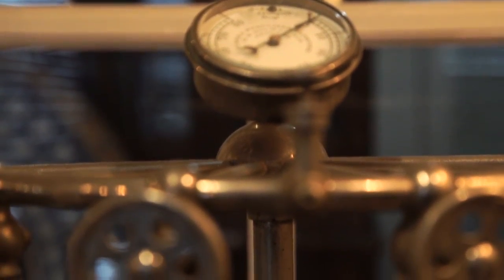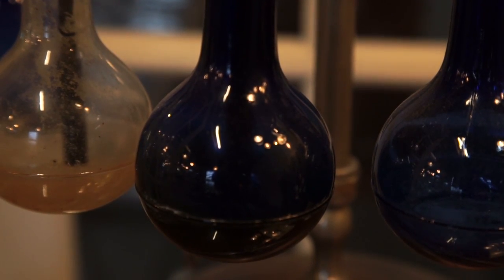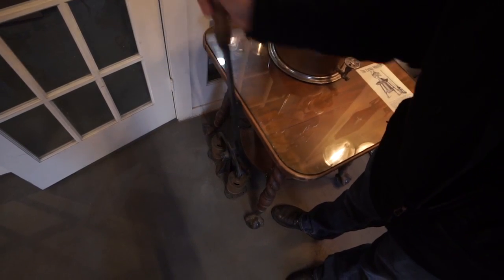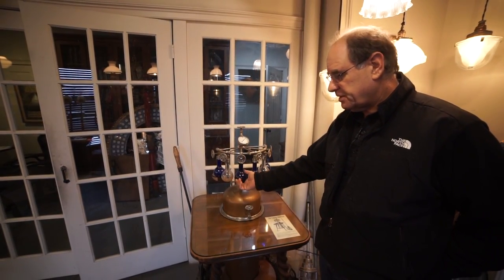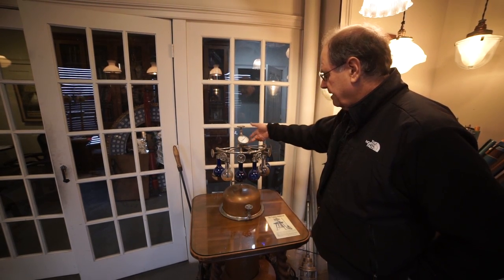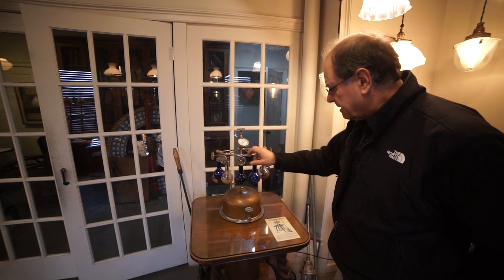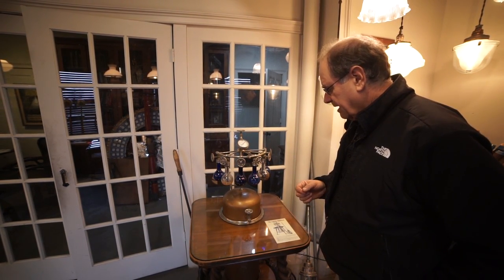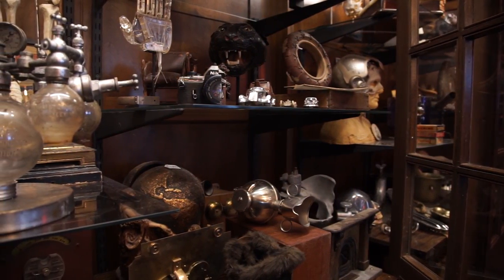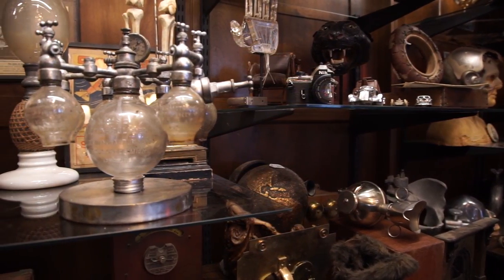If you look at early quack devices, they're designed to be better looking than their purpose. This is a nebulizer and you can see it's Victorian — look at the legs. This was used by doctors. Maybe they had a little eucalyptus in this one, a little salt water in this one. There'd be a pipe with a breathing apparatus and they would mix a couple of things for the patient — and that'll be five dollars please. The more important it looked, the better people thought it worked and the more money the doctor would get.